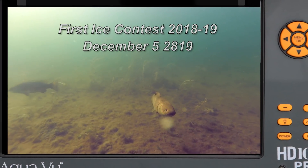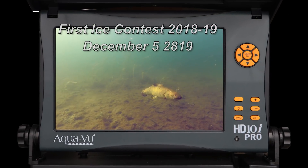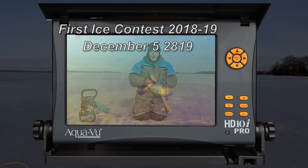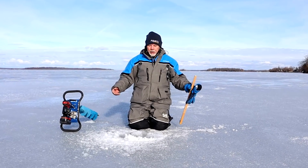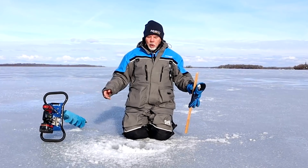Welcome to the first official test site, Lake Kuchiching, for the AccuVue First Ice Contest for 2018-19. As you can see, I'm on Lake Kuchiching, right beside Tudhoe Park, about 70 yards offshore.